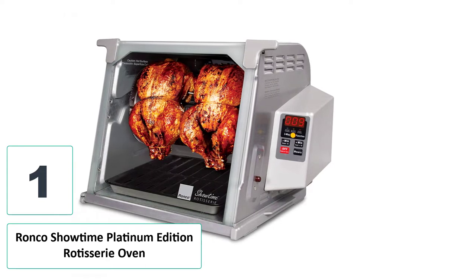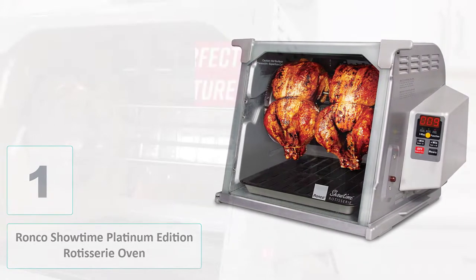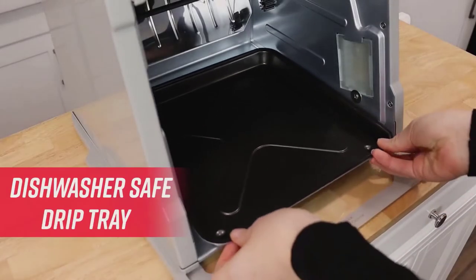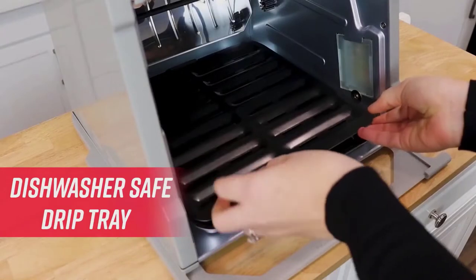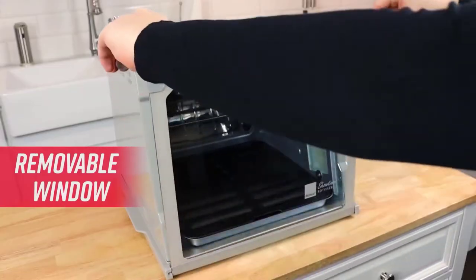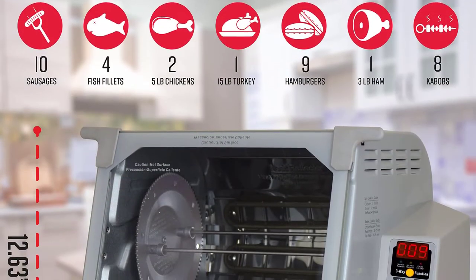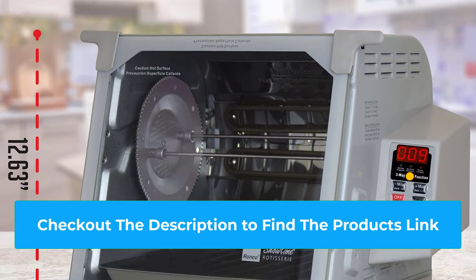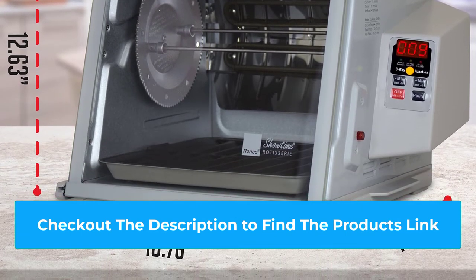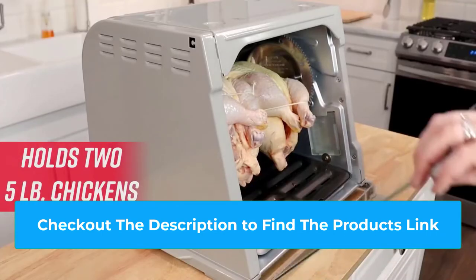Number one: Ronco Showtime Platinum Edition Rotisserie Oven. If you're looking for a top-notch rotisserie oven to cook your meats to perfection, look no further. With a spacious interior, this oven can accommodate two large chickens side by side or a 15-pound turkey. Thanks to the self-basting rotation, the meat is delicately cooked in its own natural juices for a juicy and tender flavor. Its heat reflector ensures even browning on all sides.